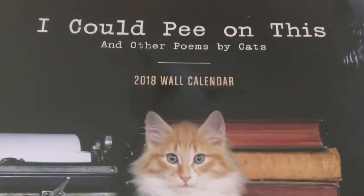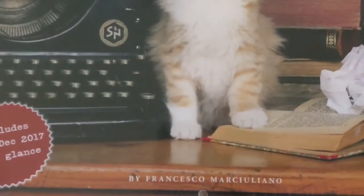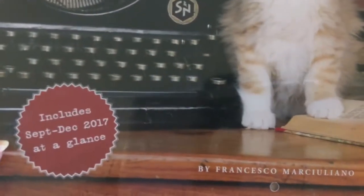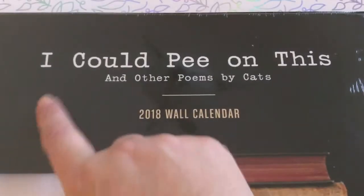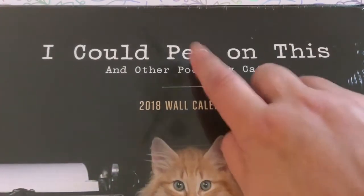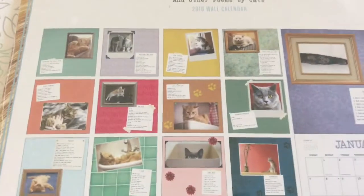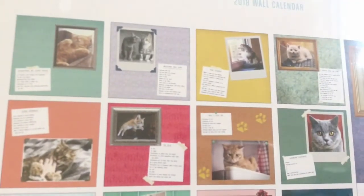Look at this — how funny is that? It's a calendar and it says 'I could pee on this' and it has a little cat. Of course I had to get that one. Those of you that know me, we have five cats and I can totally relate because sometimes if they are nasty, they go like this. It has all these cute little poems. Very pretty — for a cat lover, this one's going in my office.